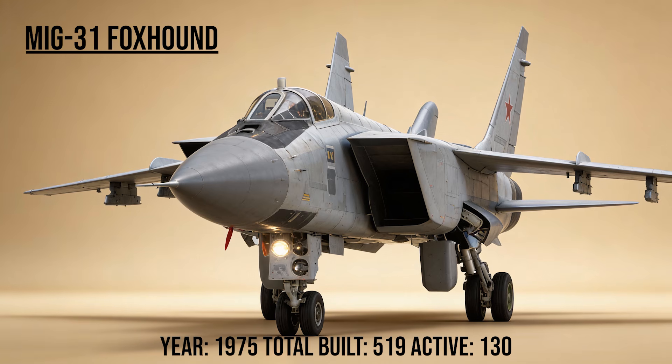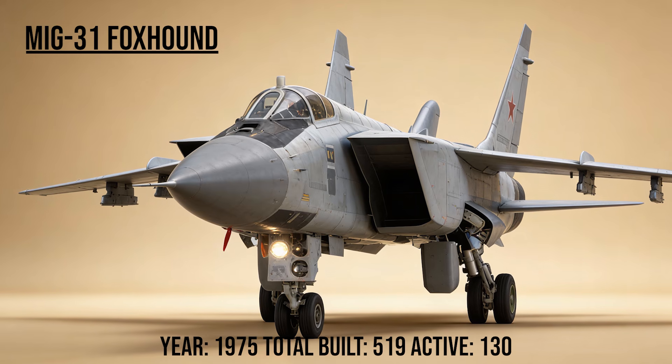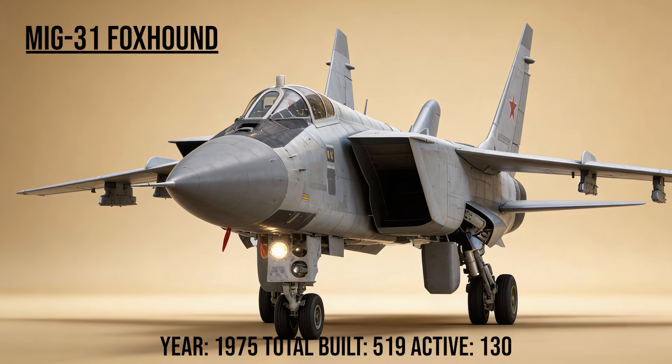The MiG-31, codename Foxhound, is the evolution of the Foxbat. It traded raw speed for intelligence. It carries the massive Zaslon radar — the first phased array on a fighter — allowing it to track multiple targets and share data with other planes like a flying command center.